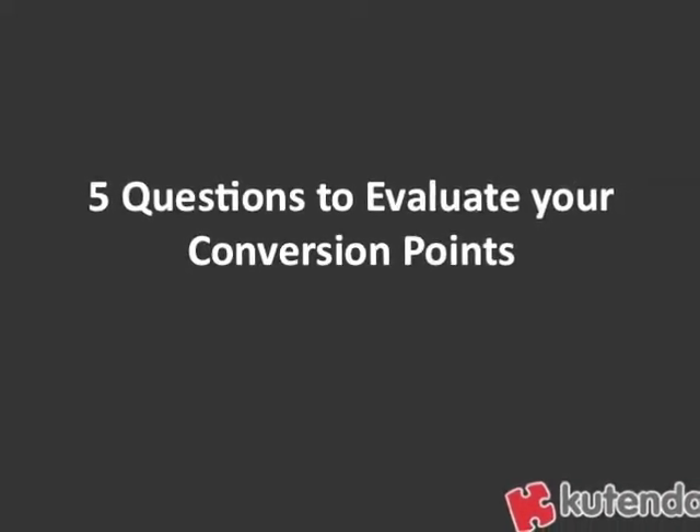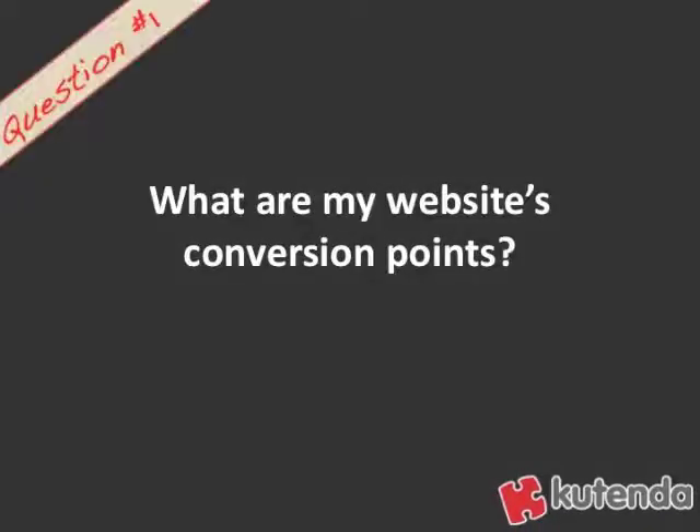Here are five questions to evaluate the conversion points you currently have on your site. Number one: what are my website's conversion points? Go through your pages and look for any place where you're collecting information, or giving the visitor an opportunity to provide information or make a purchase. It could be phone numbers, emails, forms on your website, or purchasing funnels that you may have.